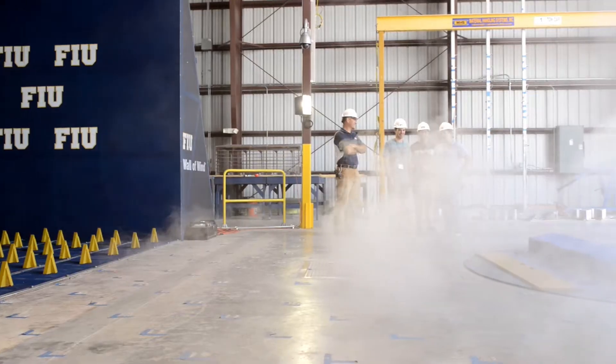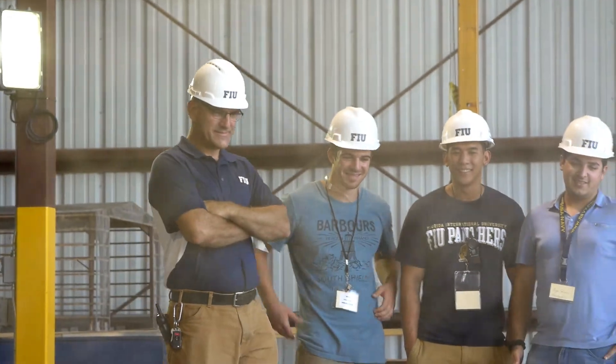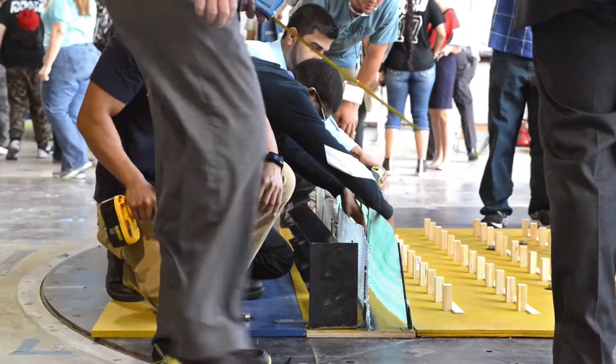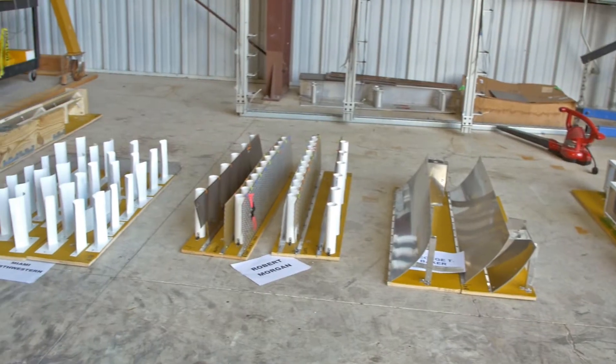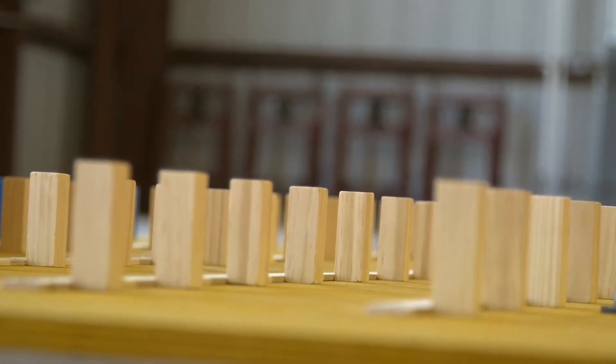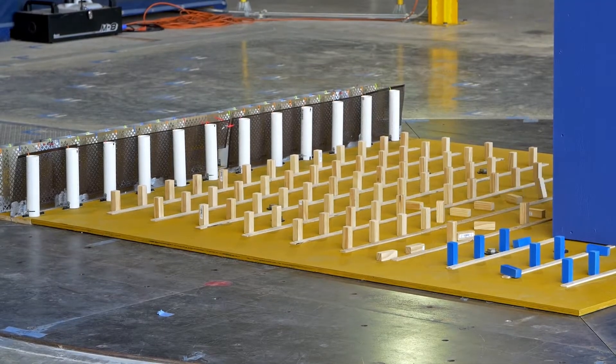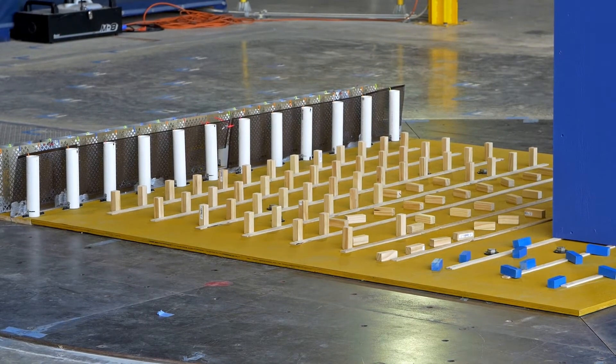Our Wall of Wind engineers came up with the challenge: to protect beachfront property, let's say in Miami Beach, from strong winds off the ocean. The students brought their projects today — essentially a wind wall — to see how it performs. They are building wind screens to protect pedestrians, represented by blocks, and the team with the least blocks knocked down will be the winner.